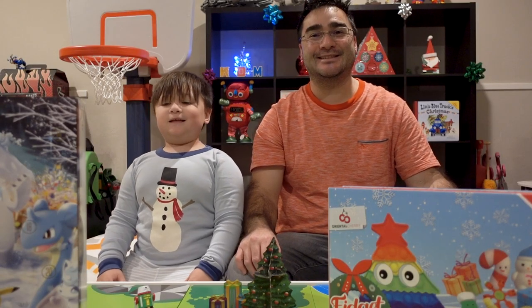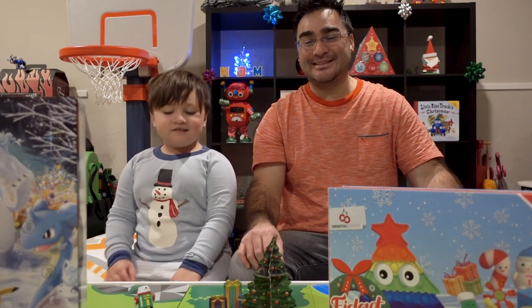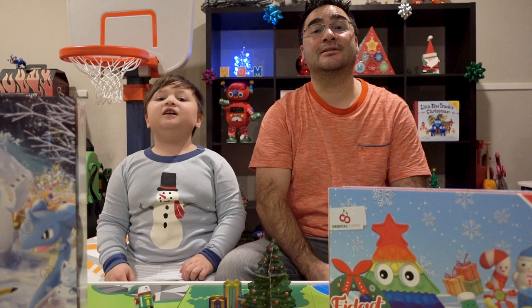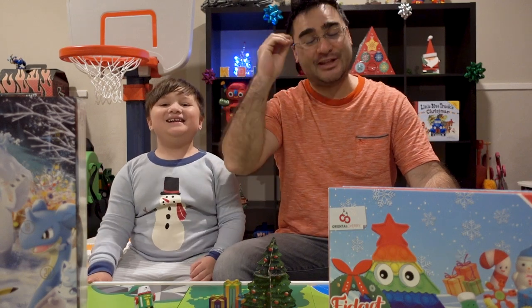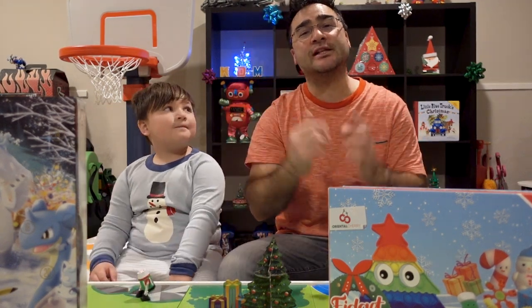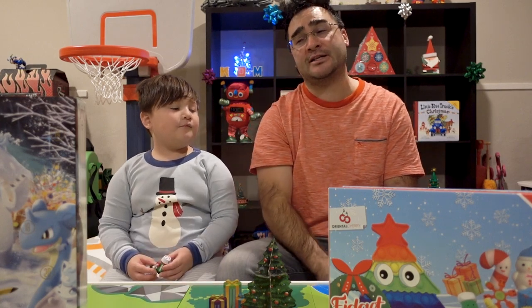Hey everybody, welcome to Medicaid Adventures. I'm Kyle, this is my dad. And today we are doing more advent calendar openings. Just a little reminder, we are still doing our 24 Days of Christmas Project giveaway. Head over to Instagram for our giveaway — the instructions are over there. There's a link down below and you can click it and it will take you right to the giveaway.